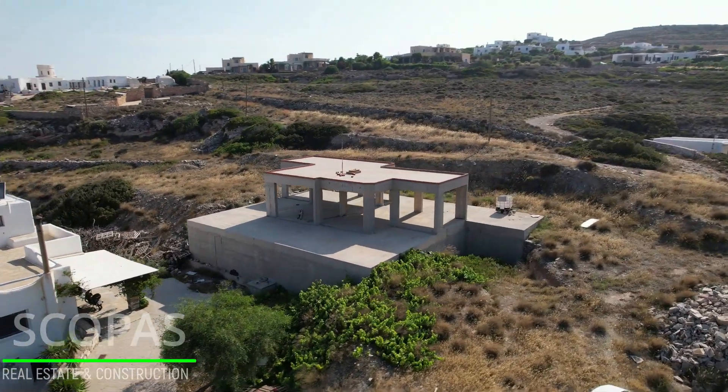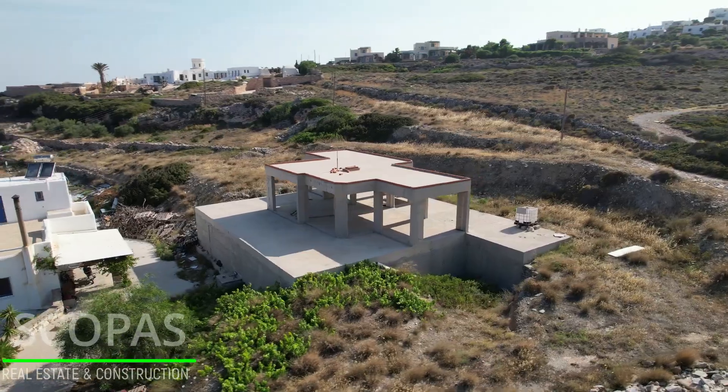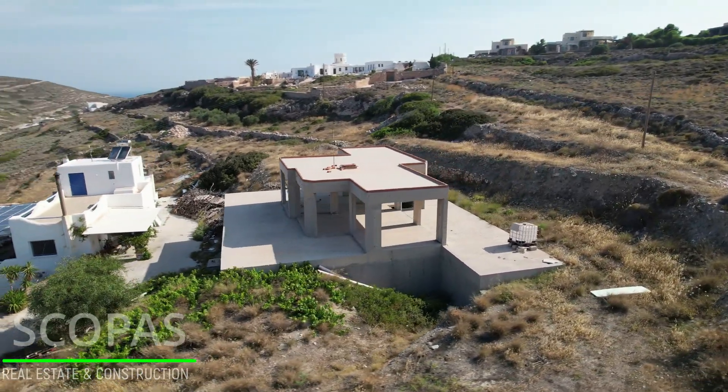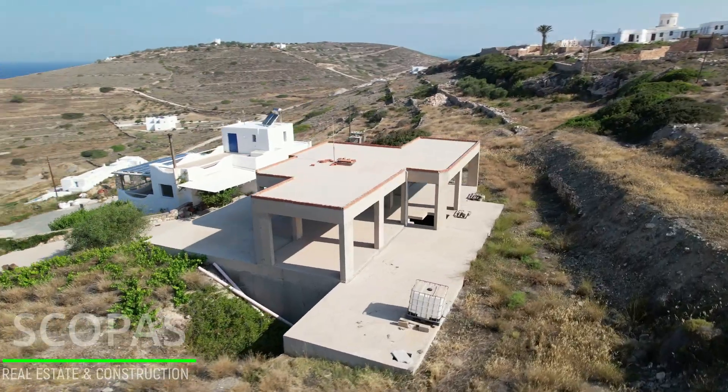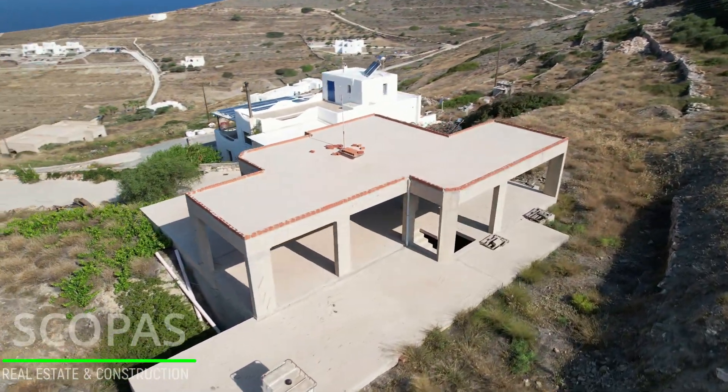The breathtaking view of the sunset, followed by the night lights of Parakea's port, provides a unique 24-hour view. Southwest orientation with partial sea and port view over Parakea Bay.